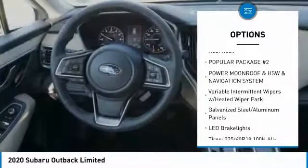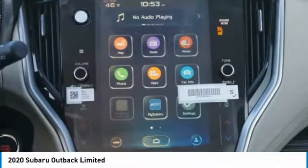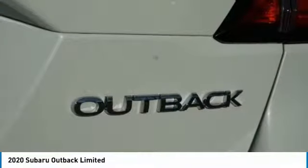Engine immobilizer, body-colored door handles, tinted glass, roof rack. This vehicle offers reliability and good looks at a great price. So come in and take a test drive today.